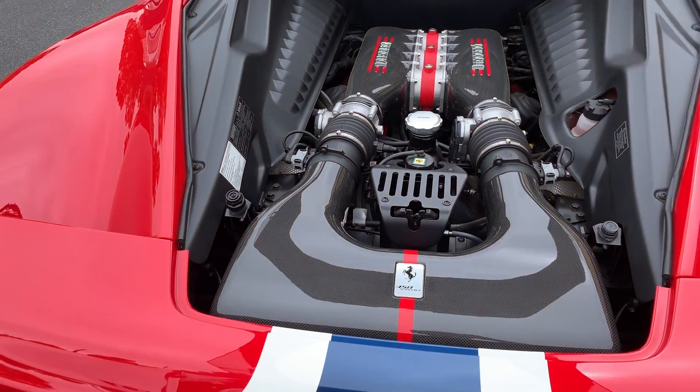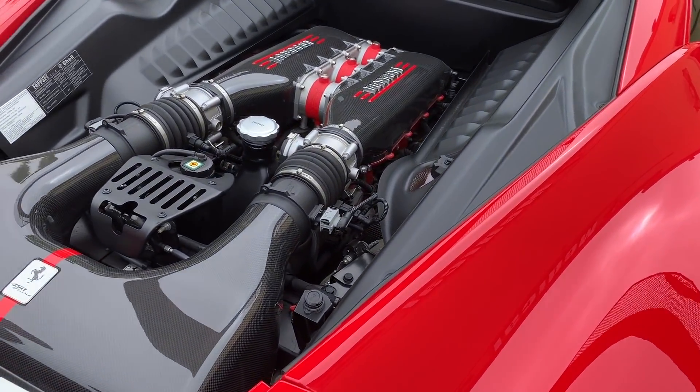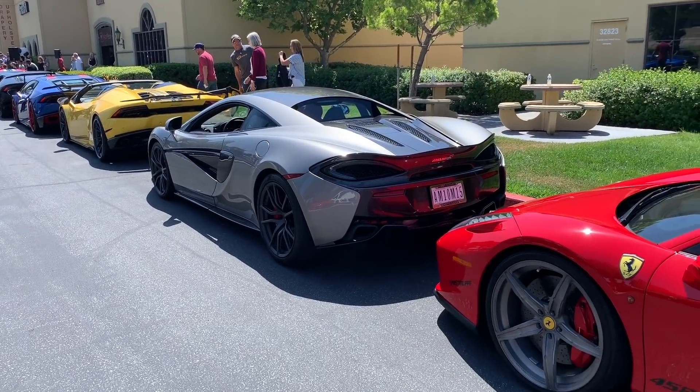How much power does it have? More than the regular one. Alright, we're rolling out.